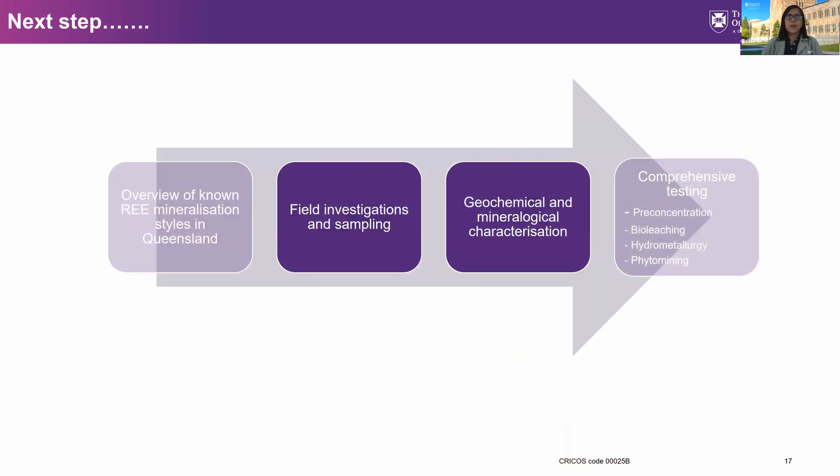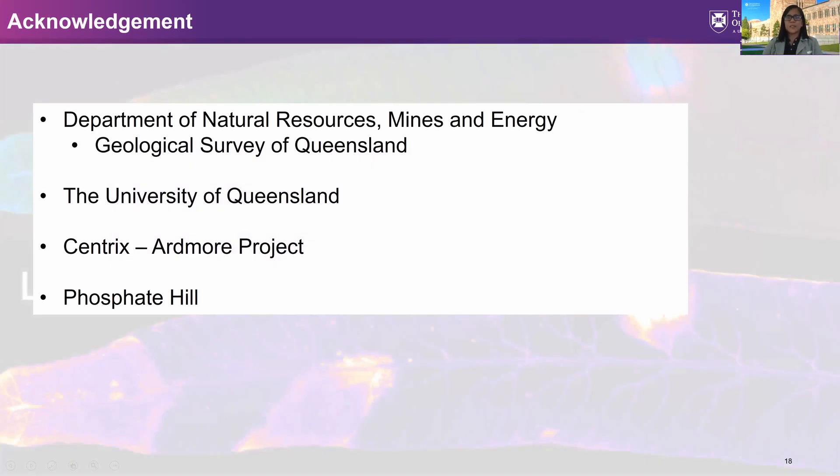In terms of where the project stands, we have obtained an overview of the rare earth mineralization styles in Queensland and identified the ore types we will use: potentially the Mary Kathleen tailings, Phosphate Hill, and Ardmore. We are in fact waiting for the arrival of the Mary Kathleen tailings here in Brisbane, and these samples will be characterized.